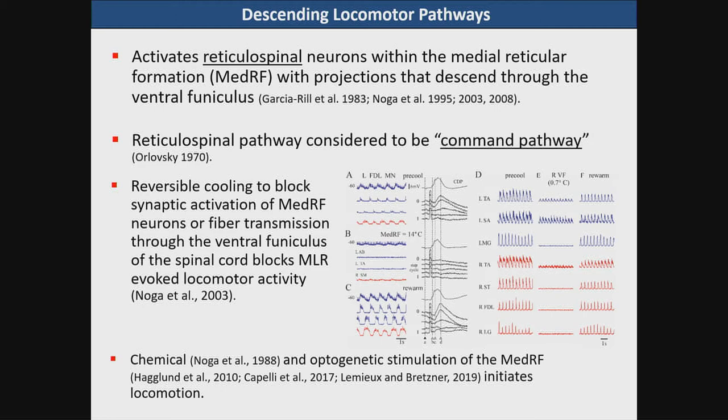More recent demonstrations of activation of reticular formation neurons has been shown with chemical and optogenetic stimulation, and this will initiate locomotion as well.